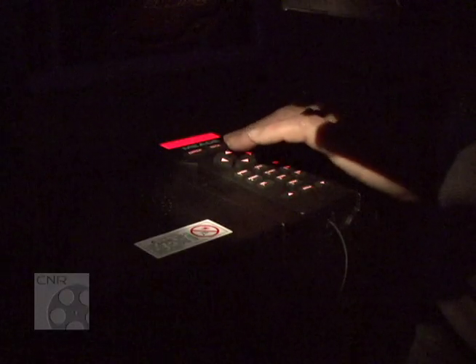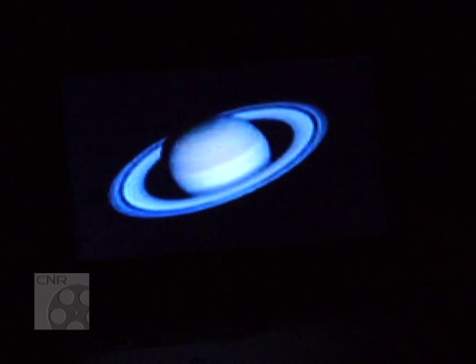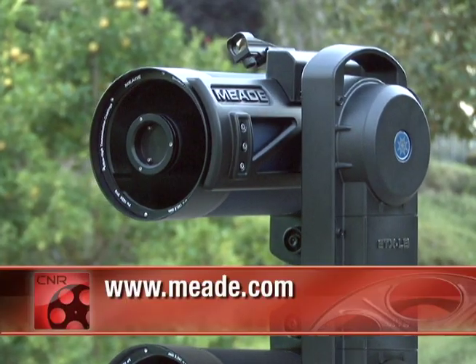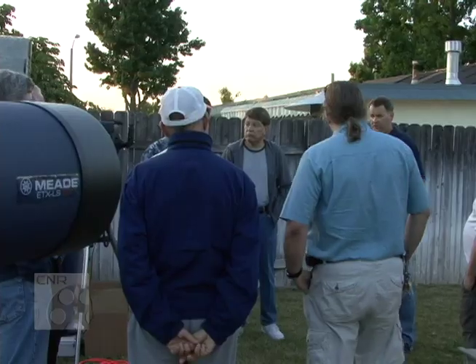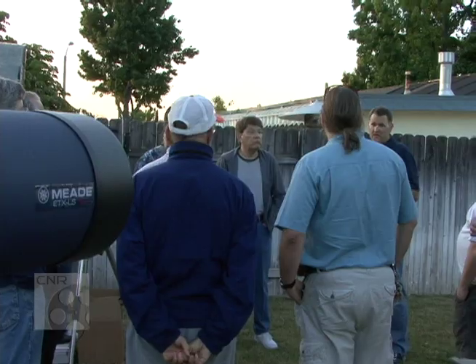Meade hopes these scopes will remove the intimidation factor from stargazing and allow users of all ages to get involved in exploring the universe. The thing that I like most about Meade is that we always try to use technology to make things more approachable — to allow anybody to go out and enjoy the night sky. For more information, you're invited to check out Meade.com. For Meade Instruments in Anaheim, California, this is Corporate Newsreel.